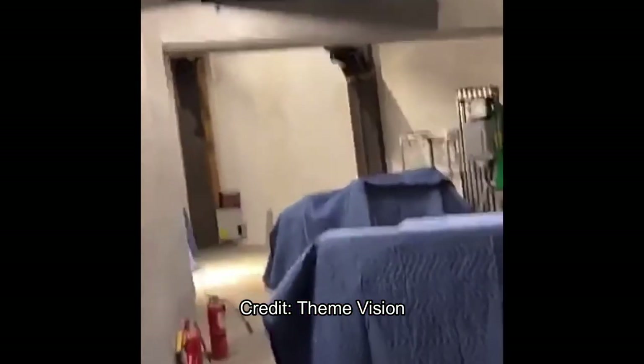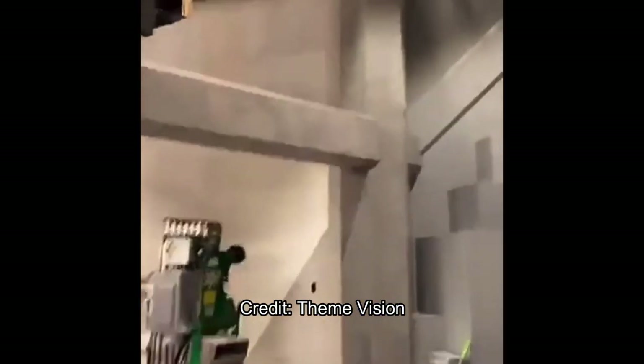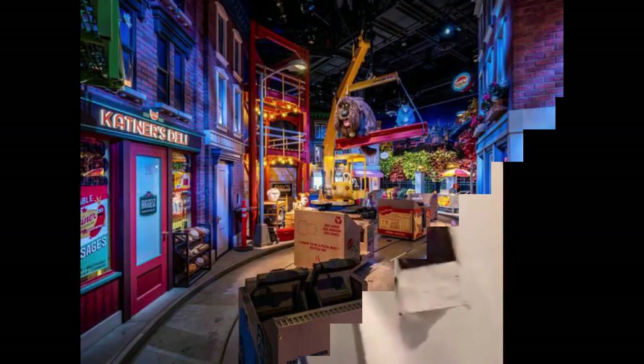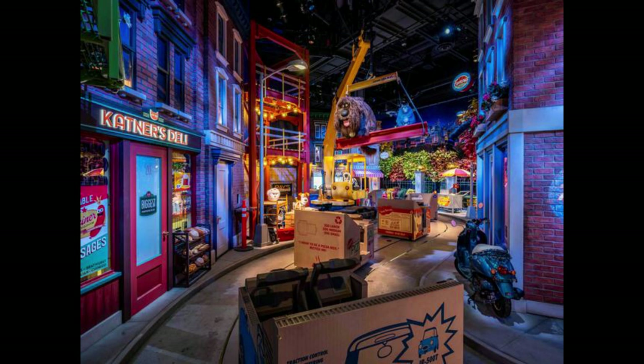There's the omnimover and the traction vehicles covered up right now. This is all done and finished now — it was about two months ago that this footage was released online, and I've just found it now.